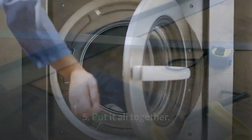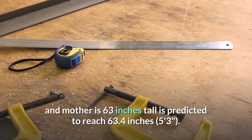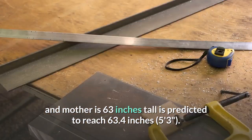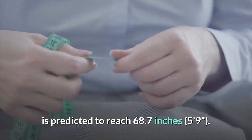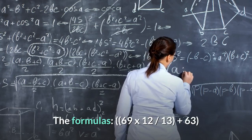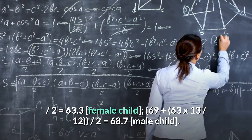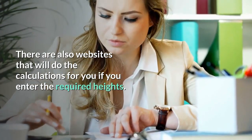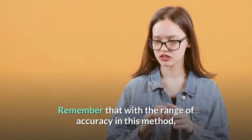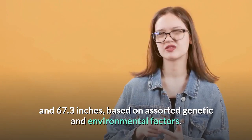Step 5: Put it all together. A female child whose father is 69 inches tall and mother is 63 inches tall is predicted to reach 63.4 inches, or 5 feet 3 inches. Likewise, a male child with parents the same height is predicted to reach 68.7 inches, or 5 feet 9 inches. The formulas: (69 × 12/13 + 63) ÷ 2 = 63.3 inches (female child); (69 + 63 × 13/12) ÷ 2 = 68.7 inches (male child). There are also websites that will do the calculations for you. Remember that with the range of accuracy in this method, the female child in the example could reasonably expect to reach between 59.3 and 67.3 inches, based on assorted genetic and environmental factors.